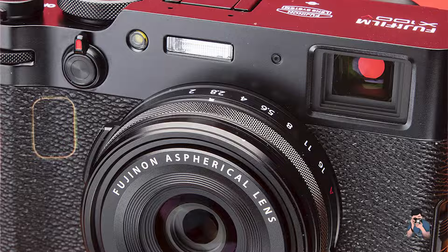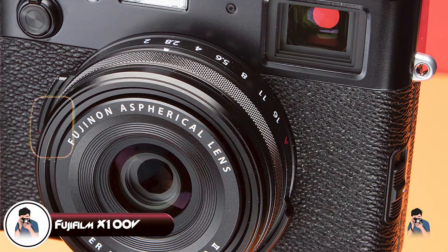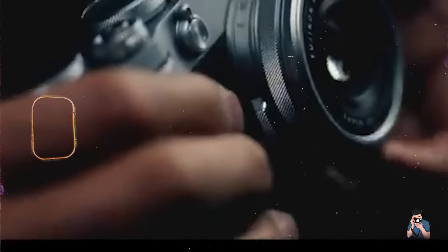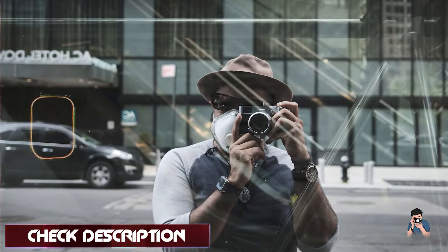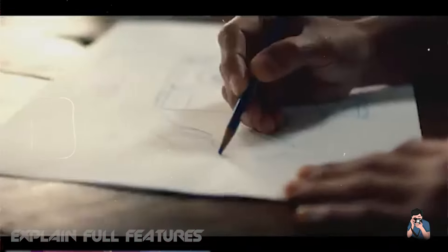Kicking off our list at number one: the Fujifilm X100V. The Fujifilm X100V is a compact and stylish camera designed specifically for street photographers. With its classic design and advanced features, the X100V combines the best of both worlds — modern technology and a retro aesthetic — making it an ideal choice for capturing candid moments on the streets.